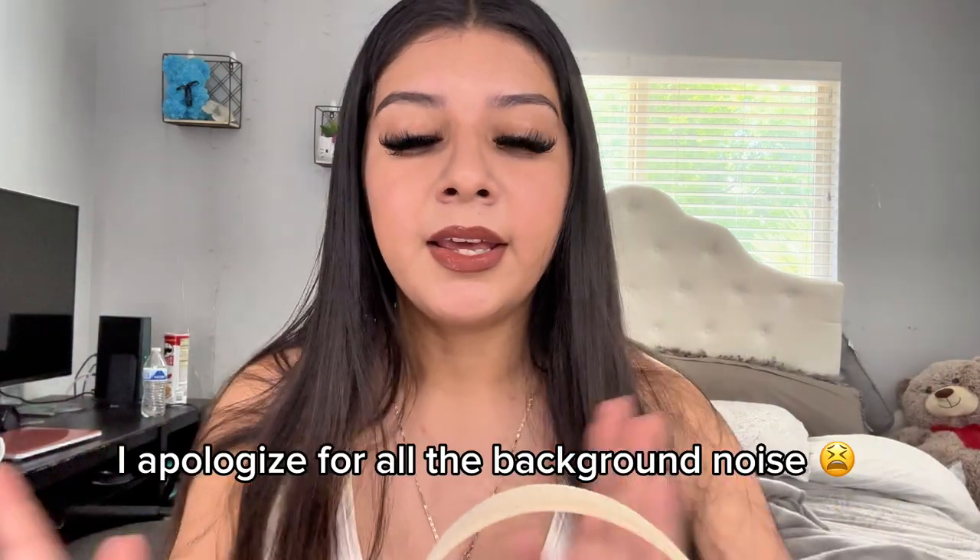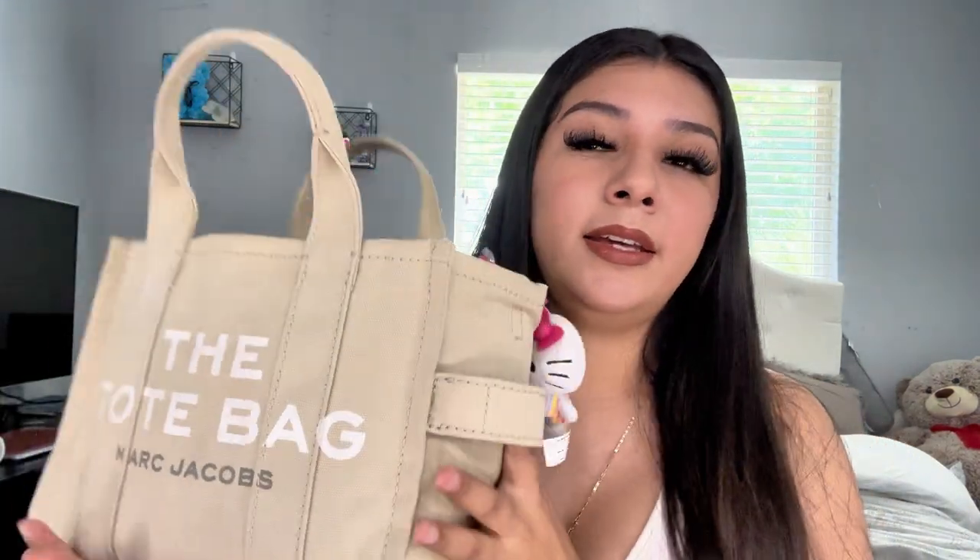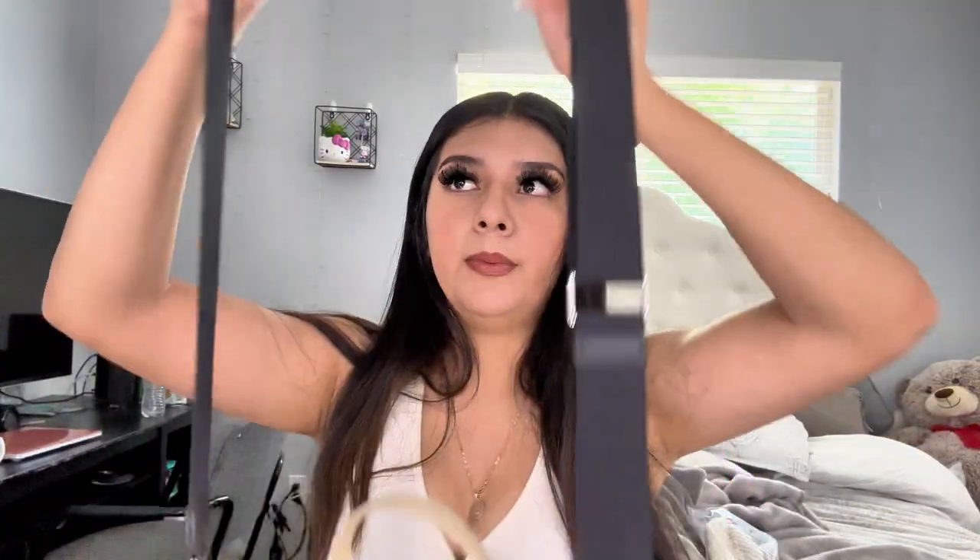Hey guys, welcome back to my channel! Today I'm going to be doing a 'what's in my bag' video. This is the Marc Jacobs tote bag in sand color — this is also the mini size. I have a Hello Kitty keychain on it. I got this bag from Amazon, I believe, and it was roughly $200. It wasn't a ripoff or anything — I'm pretty sure there are lots of dupes of this bag, but I just wanted the one that said Marc Jacobs.